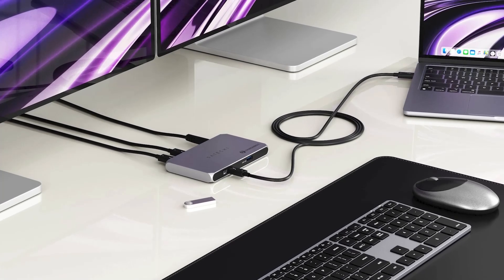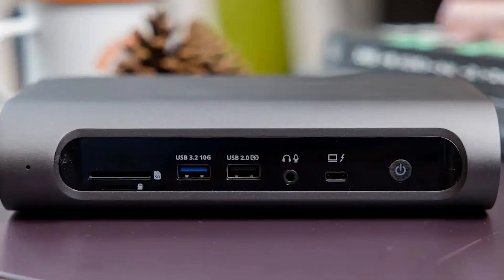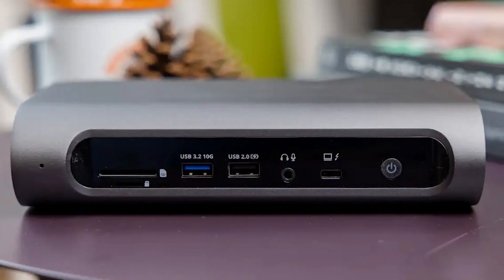It comes with a rubber stand that allows you to position it in the most space-saving way on your desk. It also includes a one-year warranty and full customer support, giving you peace of mind and ensuring your investment is protected.